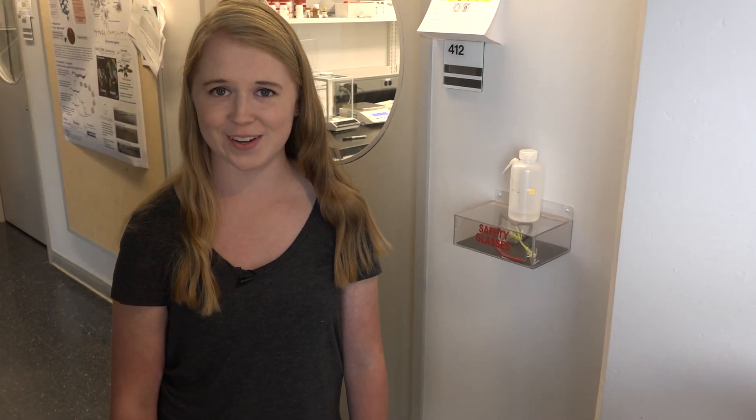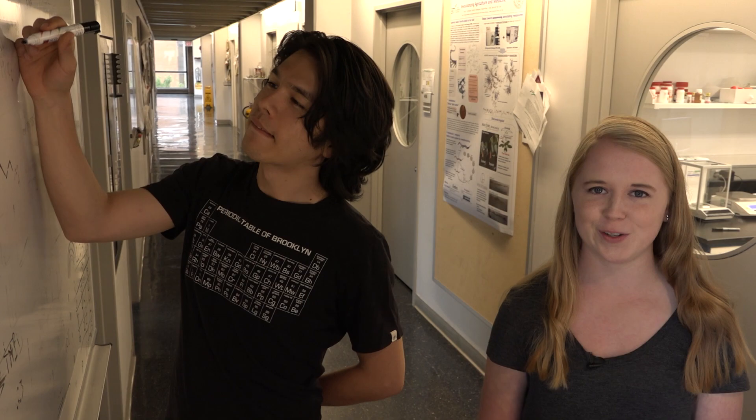Or a postdoc, which is a postdoctoral researcher — someone who has finished their graduate degree and is now working underneath the PI on an independent project. Or a grad student, who's somebody that's currently working on their PhD in their field of study.